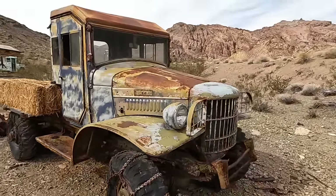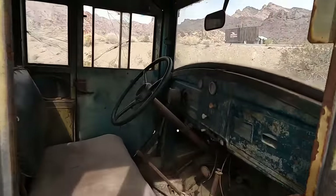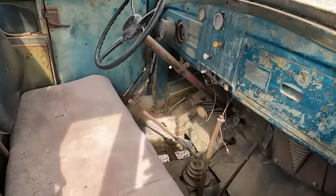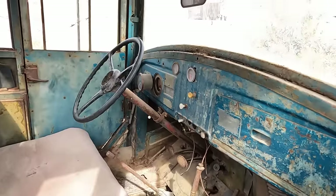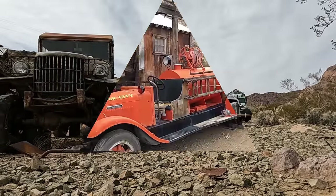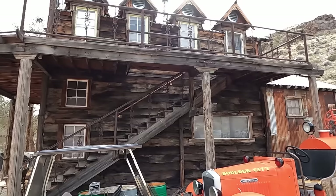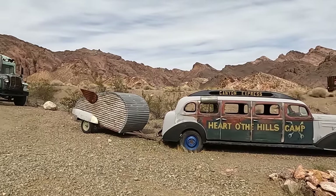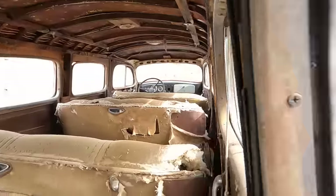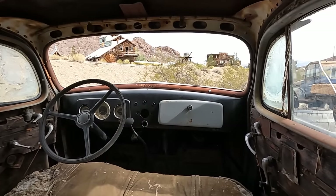Dang, check out this old Dodge. Nice old limo. And a teardrop trailer. Wow, this is amazing so far. Let's keep going.